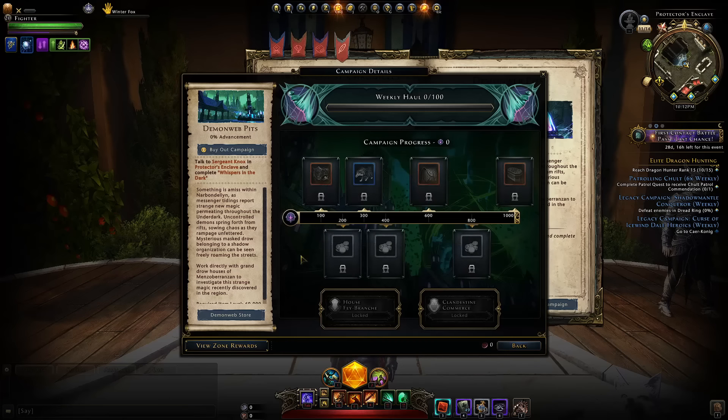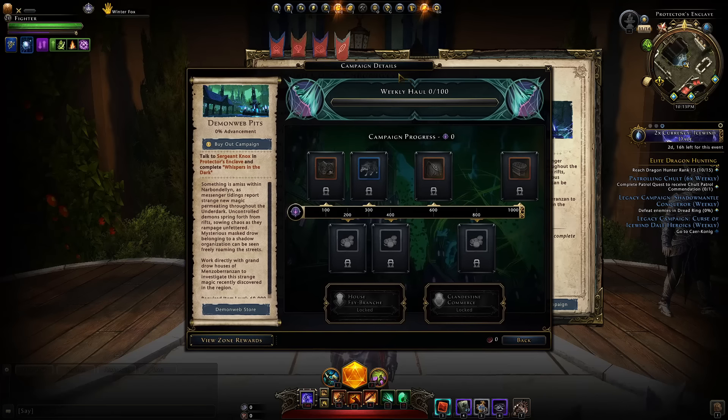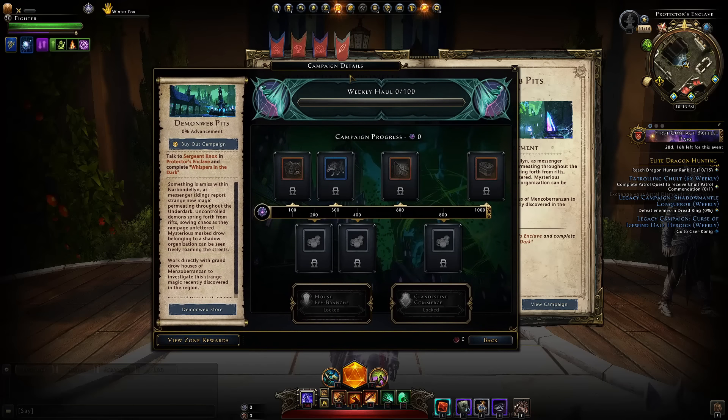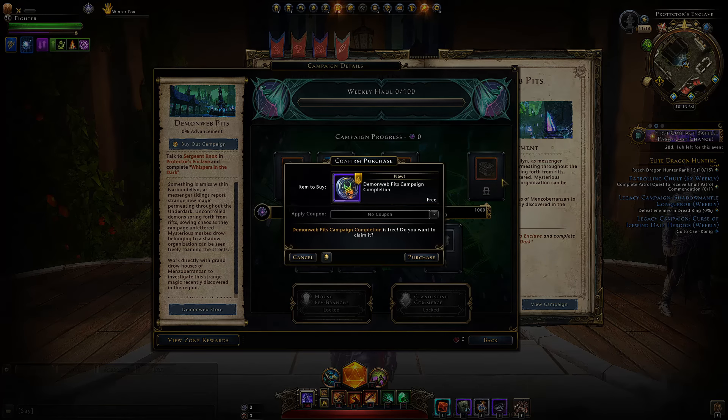Now whether you should get this or not is another story. Campaigns give you a bunch of rewards and lately campaigns last 10 weeks. So if you wanted to catch up with other players who might have already done this - it's been way back since module 26 last year - you might want to get a jump ahead by immediately buying it out and unlocking everything. However, be aware that the campaign rewards are not that great on this one except the end reward, which is a 10-week grind, so you might want to just get the buyout to get there.